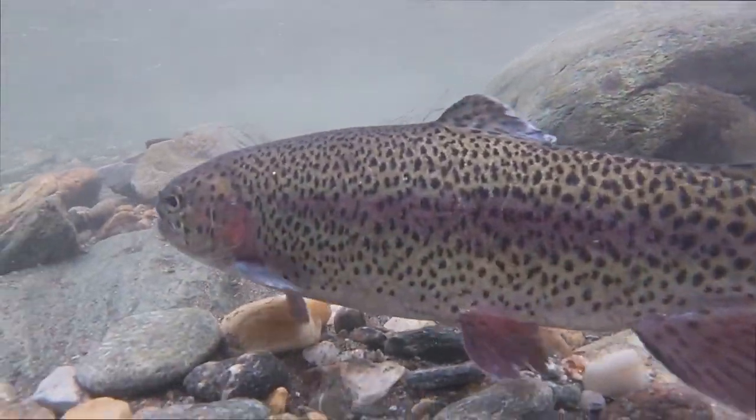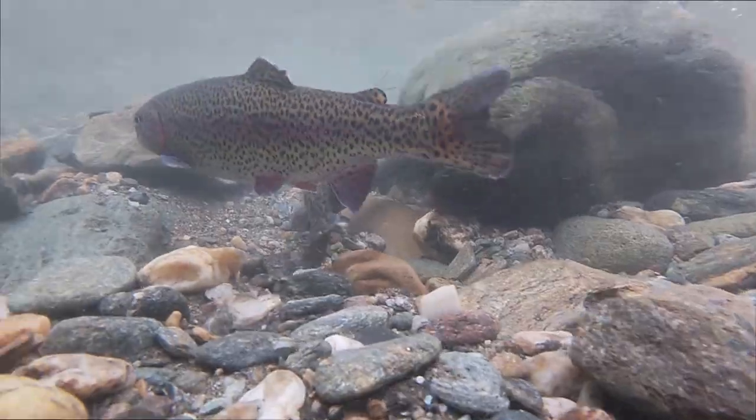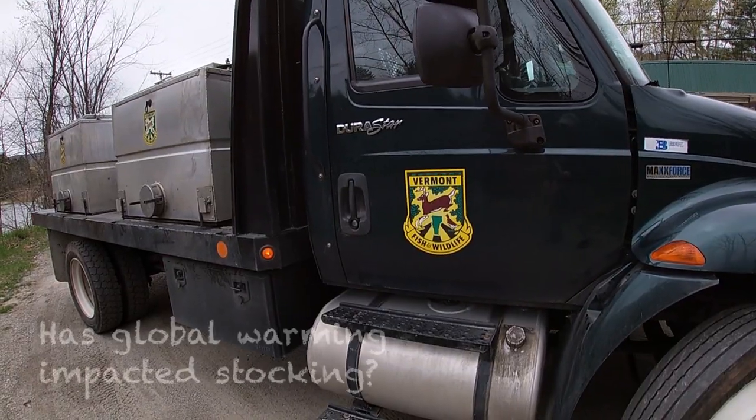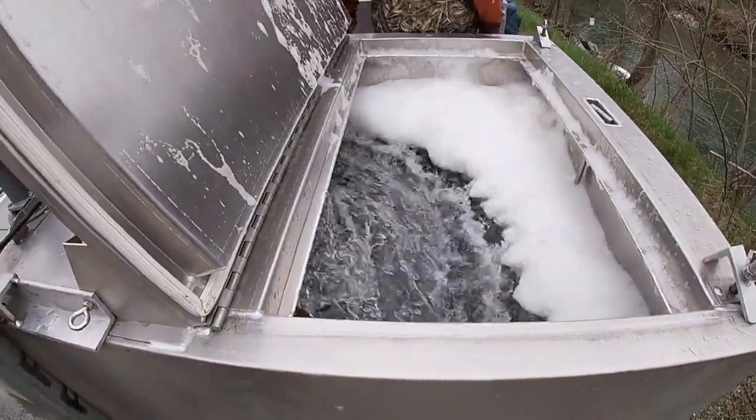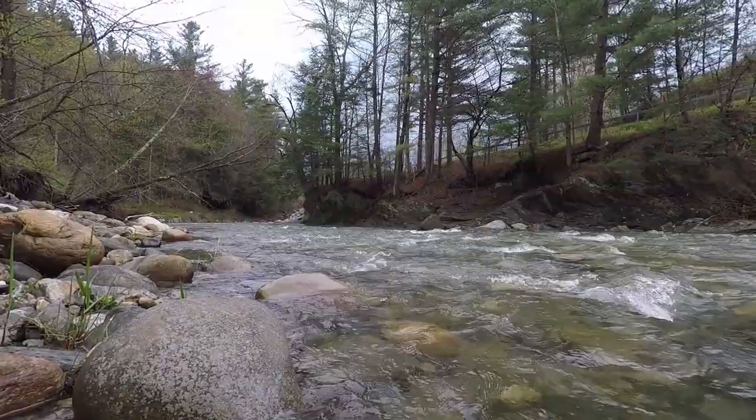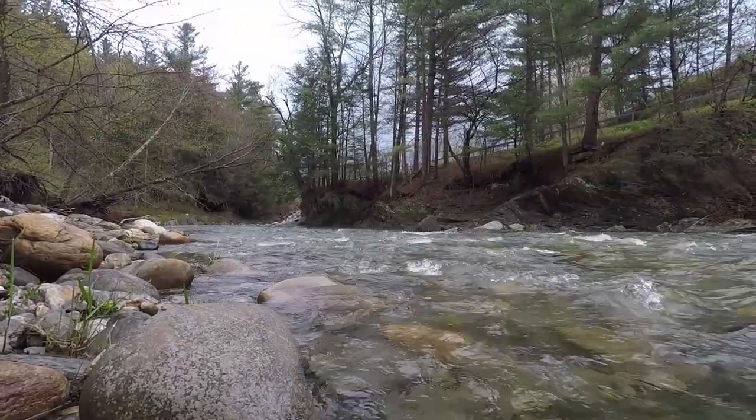We stock about 800 brook trout annually and about 3,000 rainbow trout. We do a lot of temperature monitoring on our streams, so we have a decent idea of what the stream temperatures are doing. We haven't seen major changes and that hasn't influenced our stocking rates to date, but it may in the future.